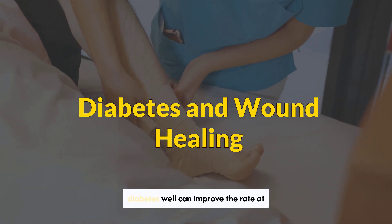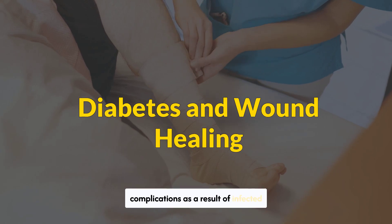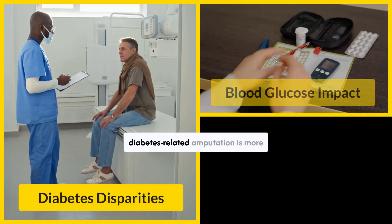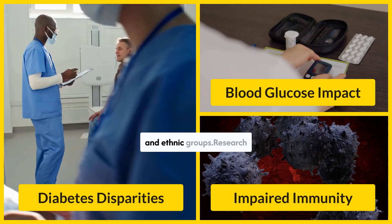A person who manages their diabetes well can improve the rate at which wounds heal and reduce the likelihood of a severe infection. Many of these people will experience complications as a result of infected wounds. Other research has shown that the risk of diabetes-related amputation is more than three times higher among Black Americans than among people belonging to other racial and ethnic groups.